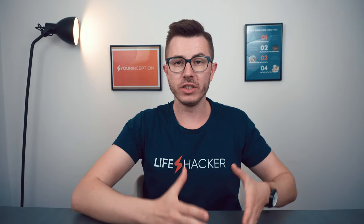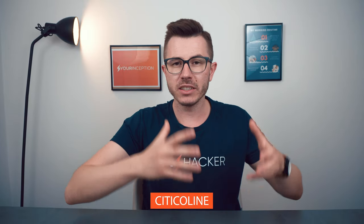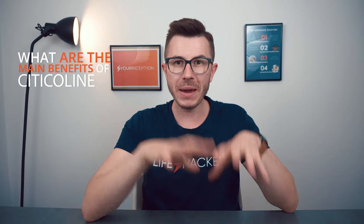Today we're going to talk about citicoline. Citicoline is growing in its popularity — it is used in many supplements and many nootropic stacks for different reasons. In this video I'm going to show you the main benefits of supplementing citicoline, what's the difference between citicoline and Cognizin, and at the end of the video I'm going to share with you whether you should supplement it or not.